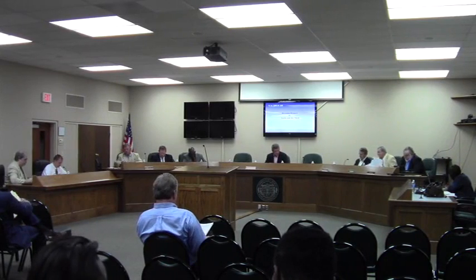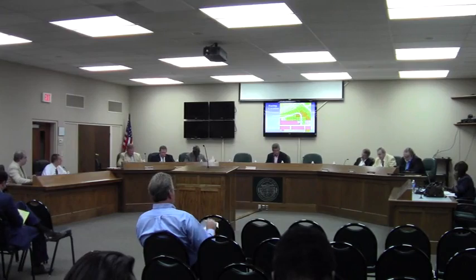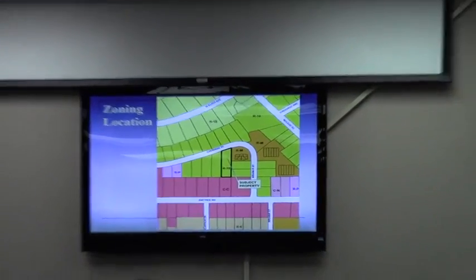Case number VA 2014-10, Justin and Joe Nysen. Staff, would you please present? This is a rezoning request for 0.51 acres, rezoned from R10 to RM.